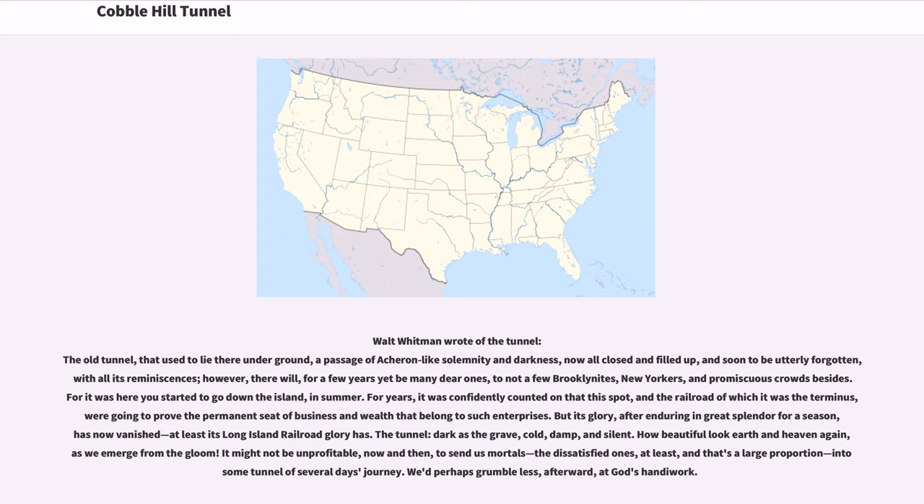Whitman continued: "The tunnel, dark as the grave, cold, damp, and silent. How beautiful a curse in heaven again, as we emerge from the gloom. It might not be unprofitable, now and then, to send us mortals — the dissatisfied ones, at least, and that's a large proportion — into some tunnel of several days' journey. We'd perhaps grumble less, afterward, at God's handiwork."